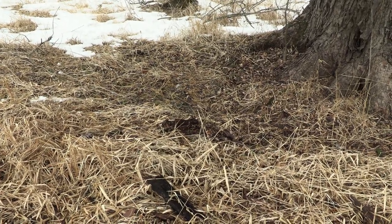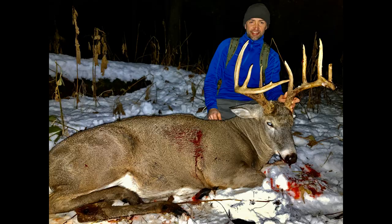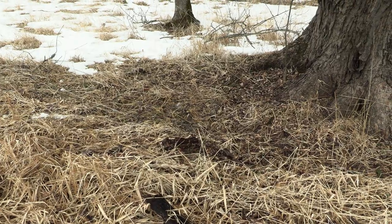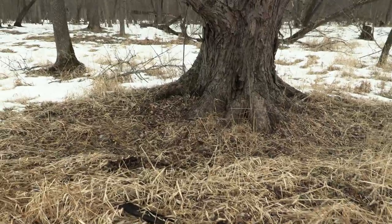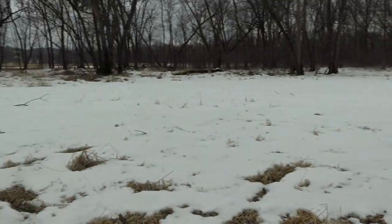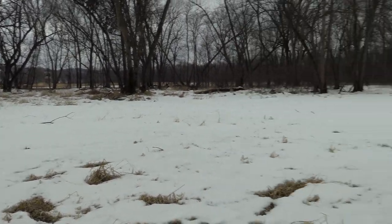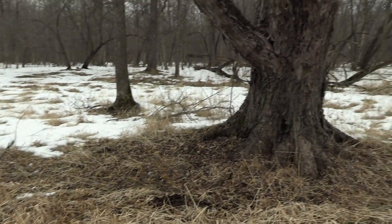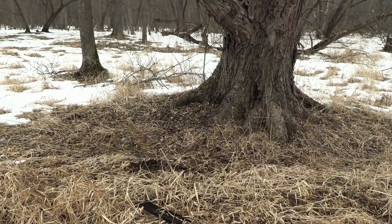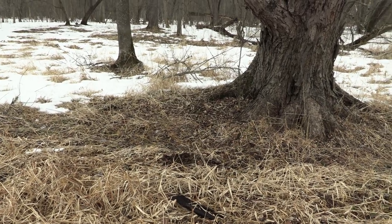The buck that I shot two years ago in 2020 — this is where he was bedded, just up against this huge tree here. And he's looking right at the field with thick cover behind him where he can escape. That bed right there looks good size — well-known buck bed.